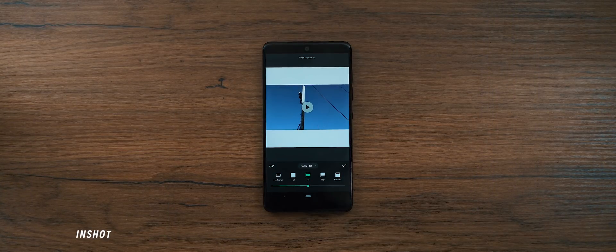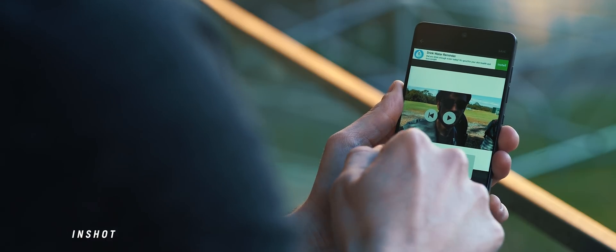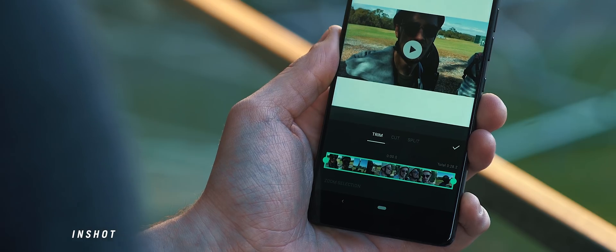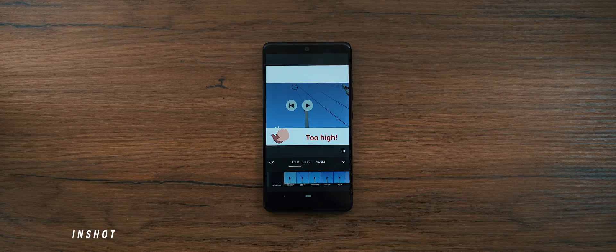I'm not a big video editor on my phone, but every now and then I do need to do some minor tweaking before posting to Instagram or Twitter, and my go-to video editor is InShot. It's simple to use but offers heaps of options, so that makes it one that I definitely recommend.